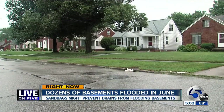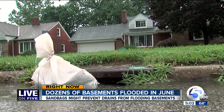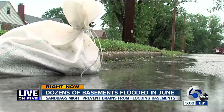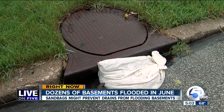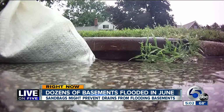Hoping to avoid more flooding during this morning's heavy rain, city workers placed these sandbags over storm drains on streets like Seabury, Cromwell, and others. It's an old trick other cities have been doing for years. The sandbags prevent the drains from getting overwhelmed with water by keeping more water in the streets longer.